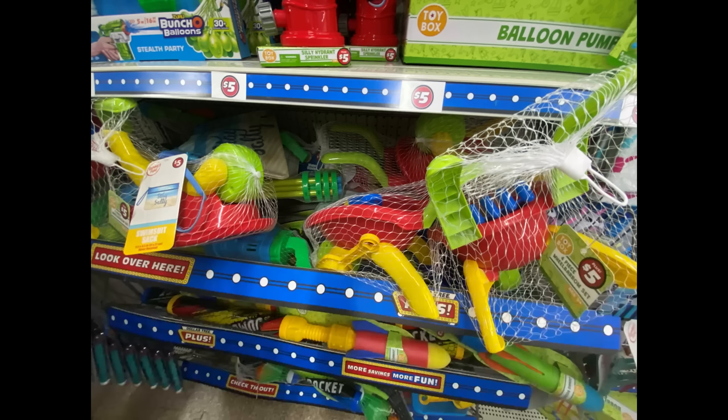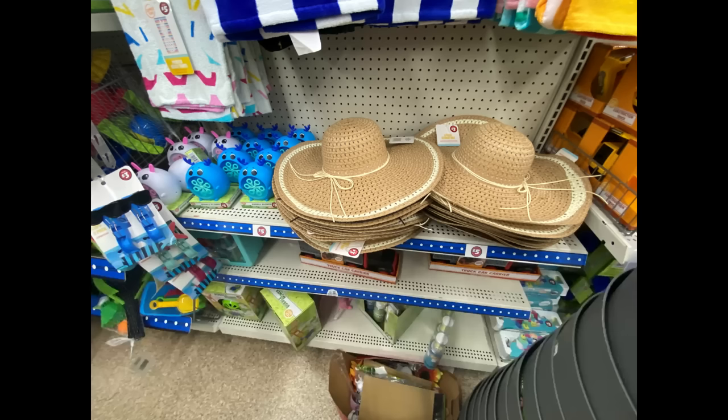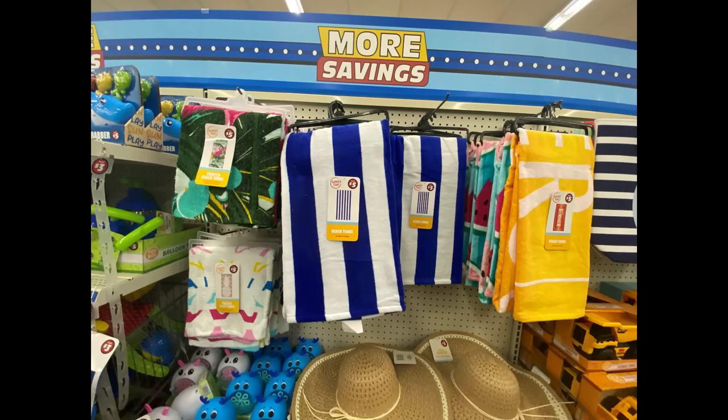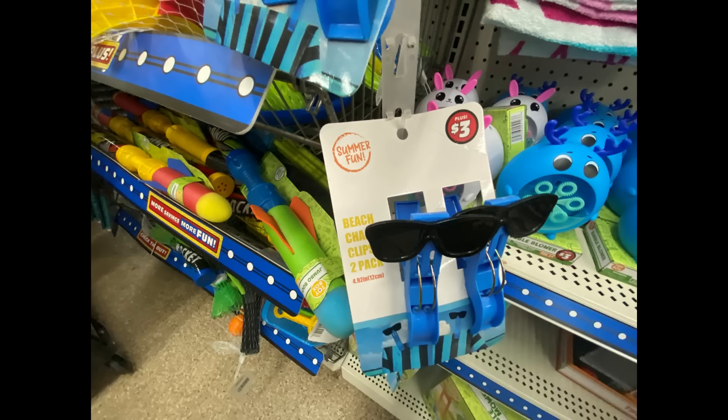There's a little wheelbarrow and all the tools for outside for the little ones to play with. They have those soakers from the pool where you suck up the water and shoot them out. There were also those clips on the side to hold your towel on your beach chairs — those were three dollars. They have little sunglasses on them, the little clips to hold your towel. I thought that was really cute. Those little bubble machines are actually three dollars — it said five dollars on the shelf but they're three. There's more beach towels and a better shot of those beach chair clips.